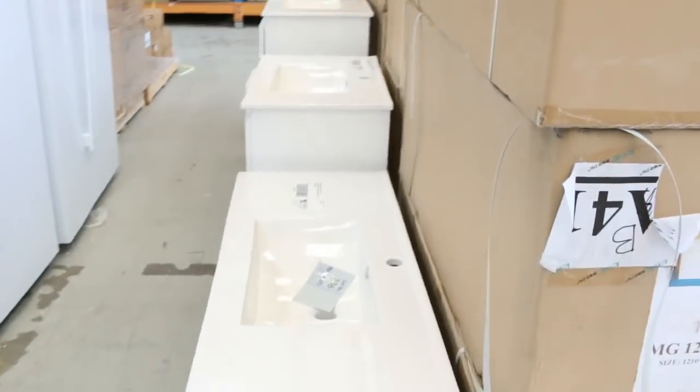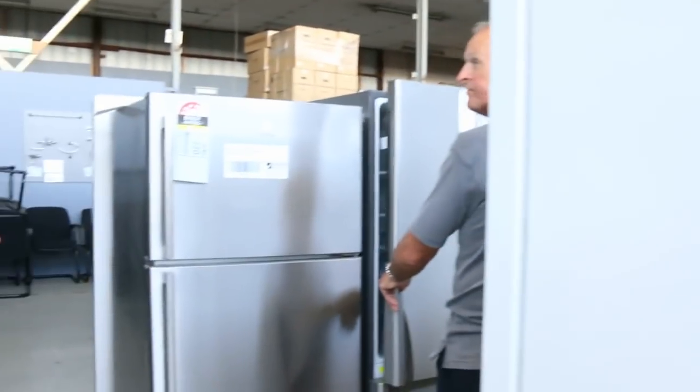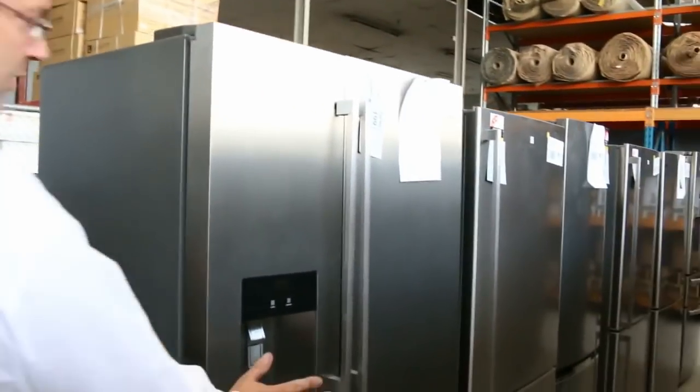Tons and tons of fridges, with a few new ones this week — the white double door fridges, heaps of stainless steel, and the Electrolux and Westinghouse brands around half their retail price. Really good buying on those as well, including some with big ice makers.